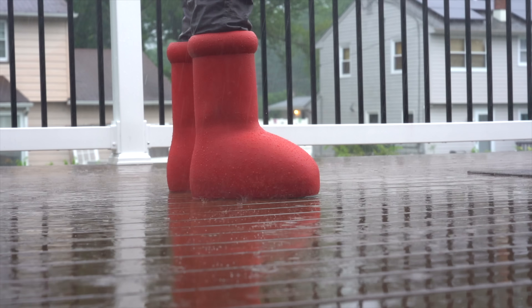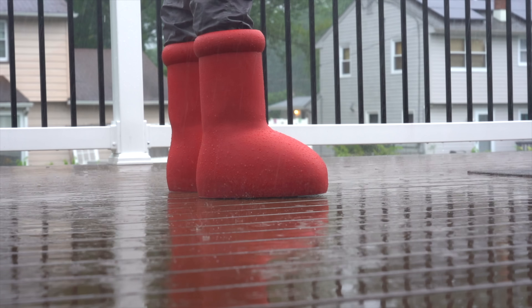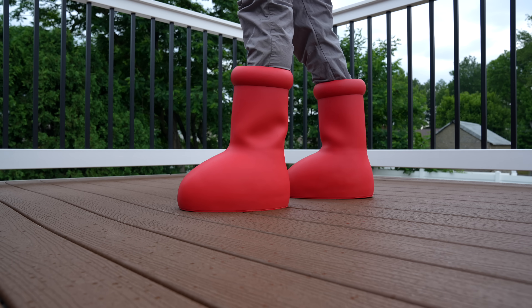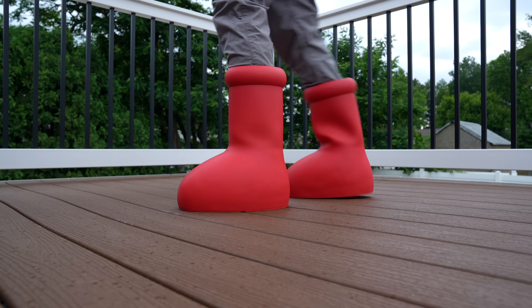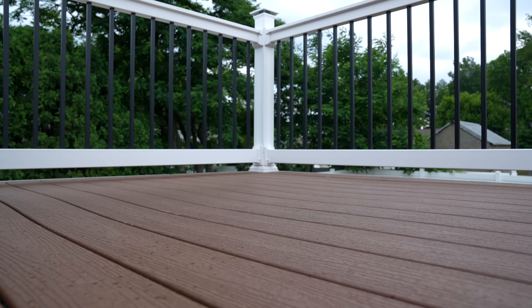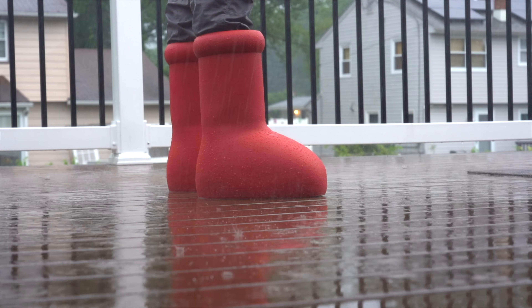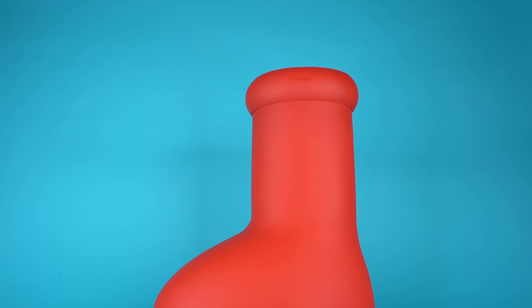Speaking of sizing, the Mischief Big Red Boot only comes in full sizes — 8, 9, 10, etc. I'm a size 9, so this shoe fit me fine. It fits pretty much one to one. If you are a full size like a 9 or a 10, I would recommend going with your true size. However, if you're a half size, go up to the next full size, because this shoe can be difficult to get off and if you go smaller than your actual foot size it's going to be almost impossible.